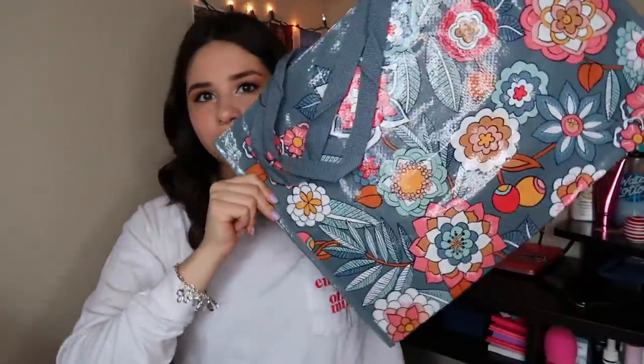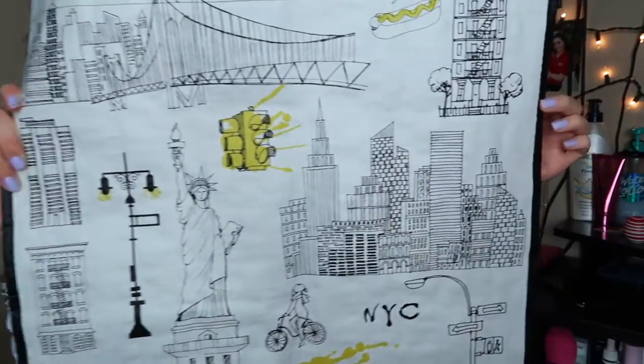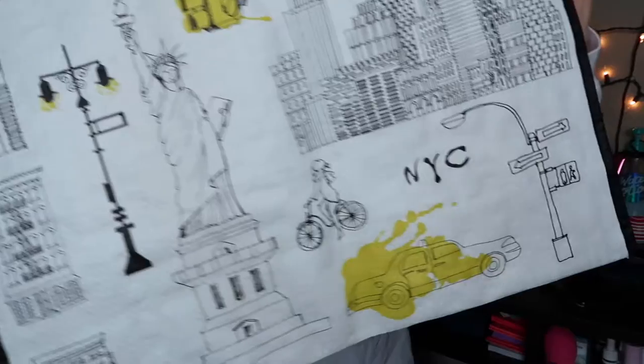I also got another tote bag from Burlington. I wanted to highlight this one because it had like all of these New York places on it — just places in New York.